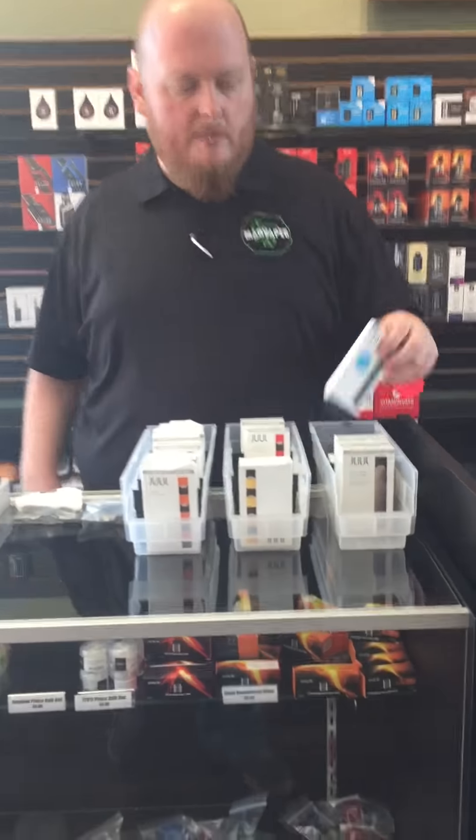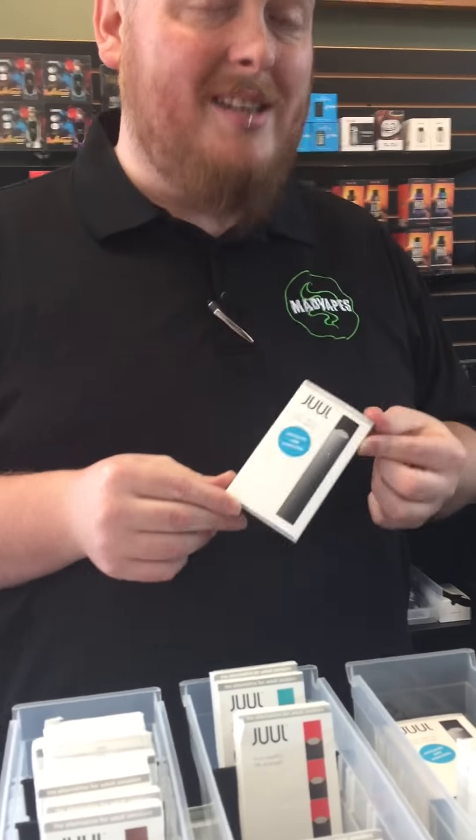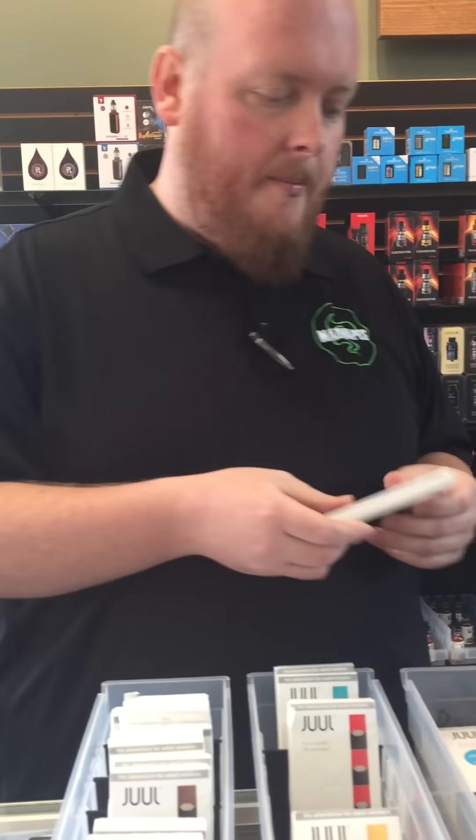The stuff we carry for the JUULs — we carry the basic kit. With this kit you get the device itself and you get a charger, but you do not get any pods with it. So it's everything you need to get started, just not the pods.